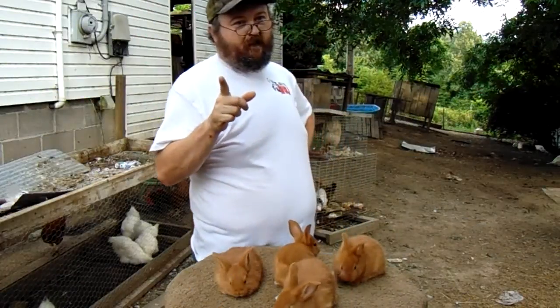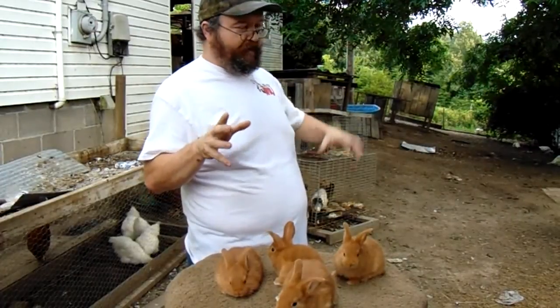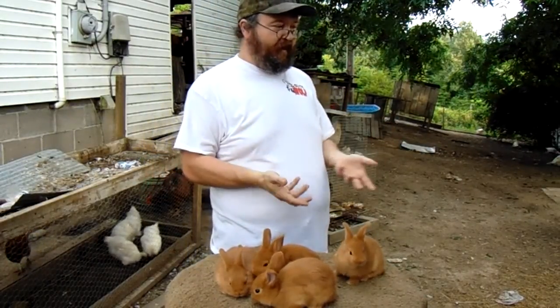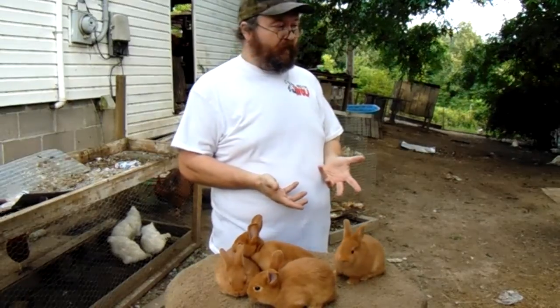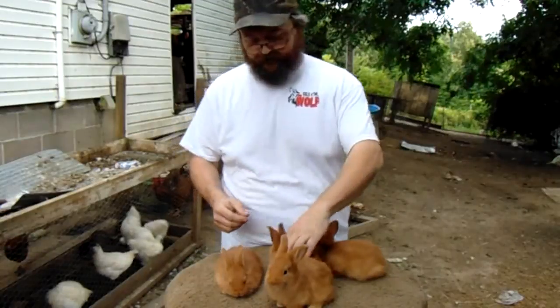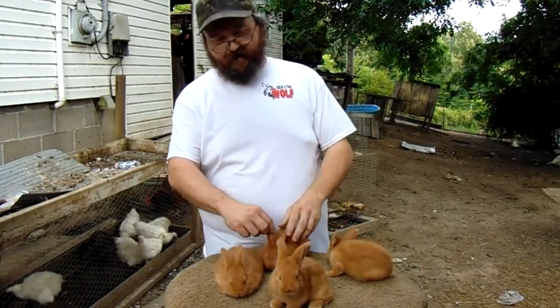A little tip folks: a rabbit can be put into shock if it's really hot and panting. But if you need to help a rabbit cool down, see these big ol' ears? This is a big ol' radiator right here.